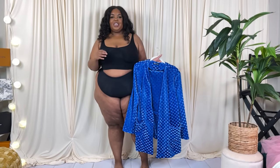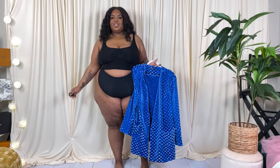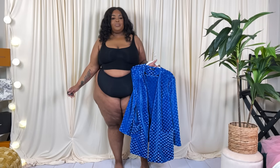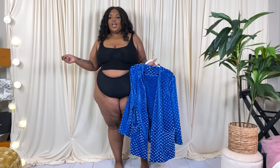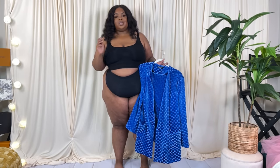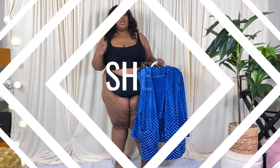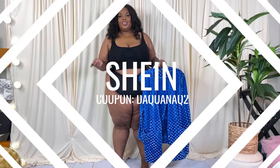Hello, welcome back to my channel — I'm The Corner White, and I bring you plus-size fashion, lifestyle, and beauty content. Today's video is a Shein try-on haul. Fair warning: a lot of these items may not be available because items on Shein sell out quickly, and honestly these were purchased or sent to me a really long time ago.